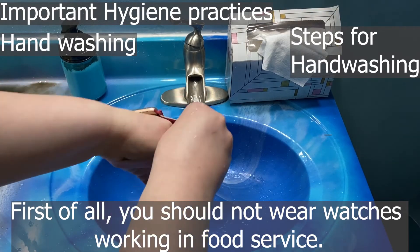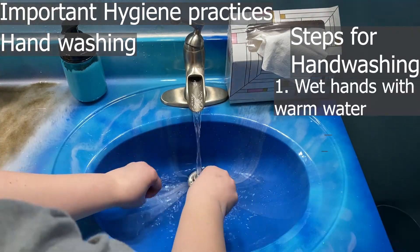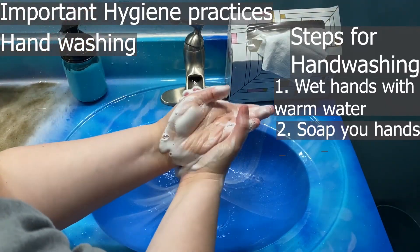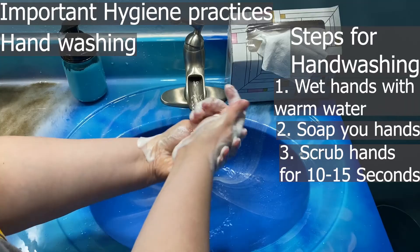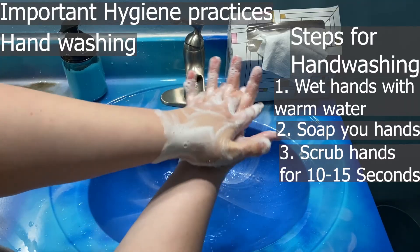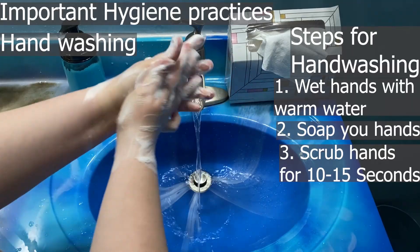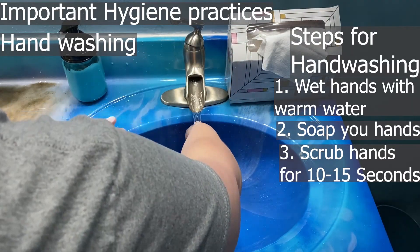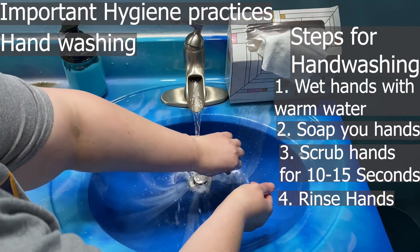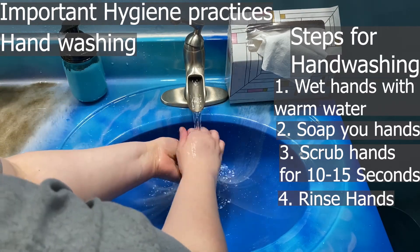Here are the steps for washing hands. First, don't wear watches while working in food service. Wet your hands with warm water, then add soap. Scrub your hands for 15 seconds, making sure to get between your fingers. Keep scrubbing, then rinse your hands with your fingertips pointing down — this makes sure everything rinses off easily. Make sure all the soap is off your hands.